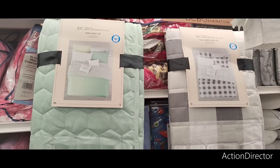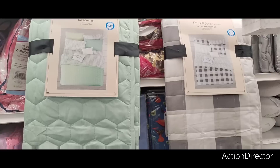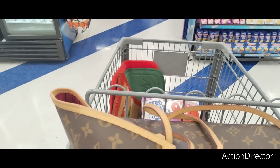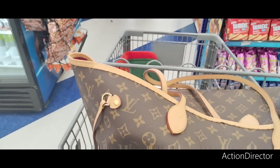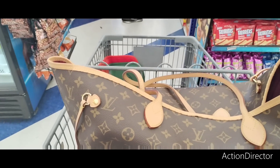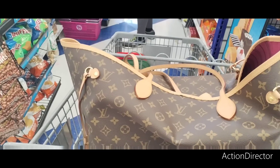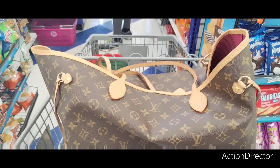BCBG Generation twin quilt and sham — $14.99. That is a deal. Even though the 99 is the absolute highlight of my life, it's time for me to go. I need to get a Dollar Tree video up and this video up as well. Thank you, as always, for joining me here at the 99 cents store. I will see you tomorrow for our big haul — make sure to have your notifications on because it's going to be a good one.